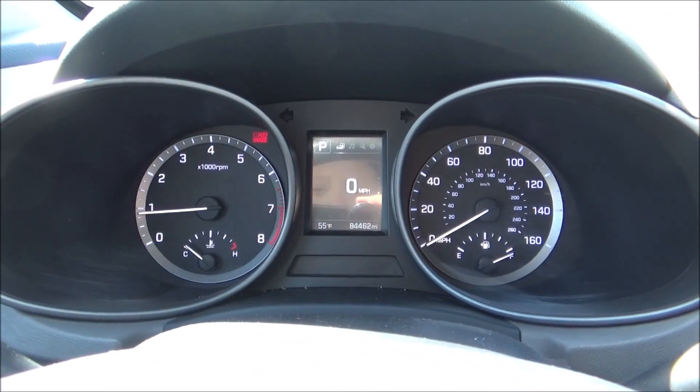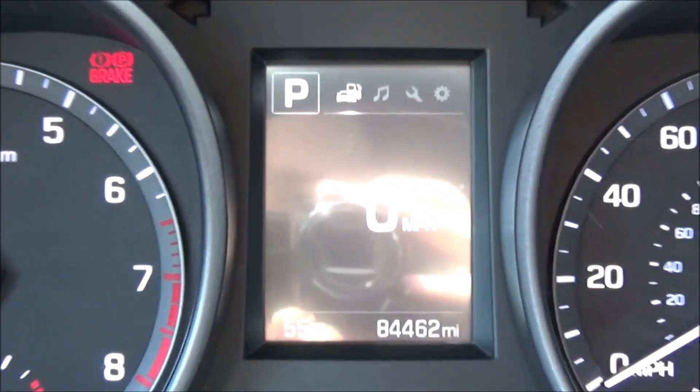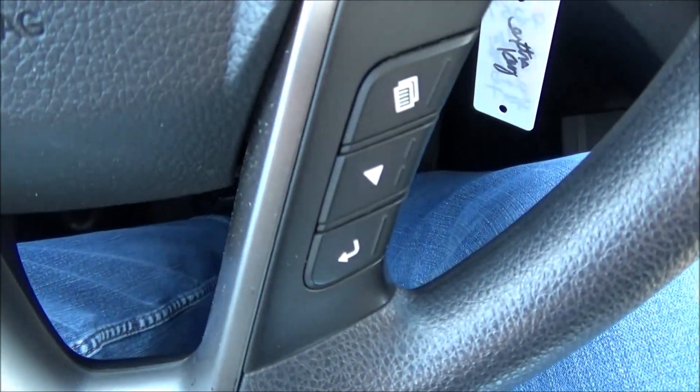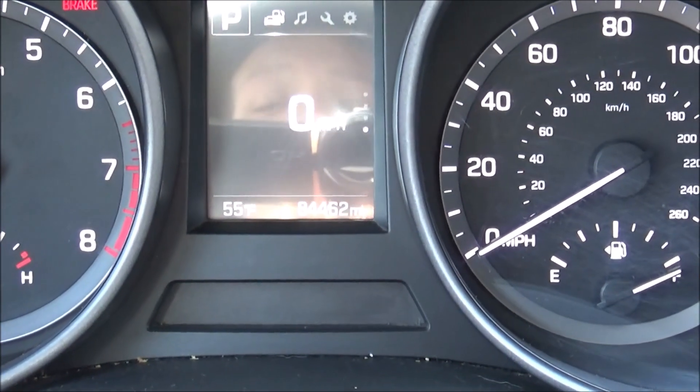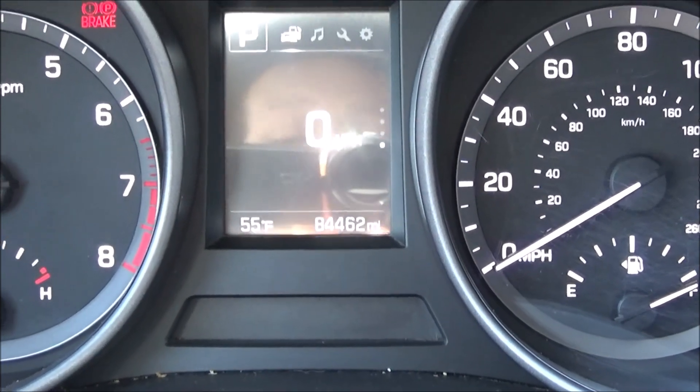In the instrument cluster, we have four analog gauges: your tachometer, speedometer, fuel gauge, and temperature gauge. You also have a digital information display navigated via controls on the steering wheel. Right now you can show a digital speedometer, range, trip computers, and that kind of stuff. You can also access the radio icon, tire pressure, service intervals, and all sorts of settings.